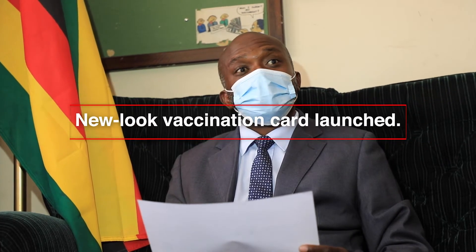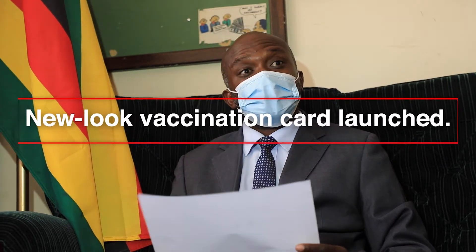Vaccinating people, we noted that counterfeit cards were being produced in the community because everyone is not amenable to being vaccinated. So the ministry then moved and engaged Fidelity Printers, where we came up with a new vaccination card which has security features.